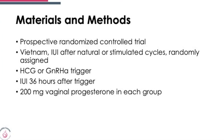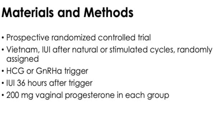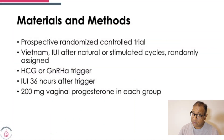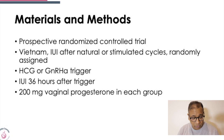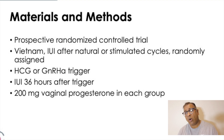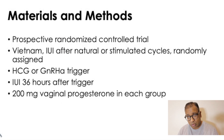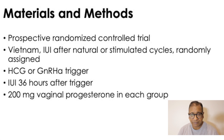This was a prospective randomized controlled trial done in Vietnam. IUI was done after natural stimulated cycles. HCG or agonist trigger was used, IUI was performed 36 hours after trigger, and in all cases luteal phase support of 200mg vaginal progesterone was given in each group.